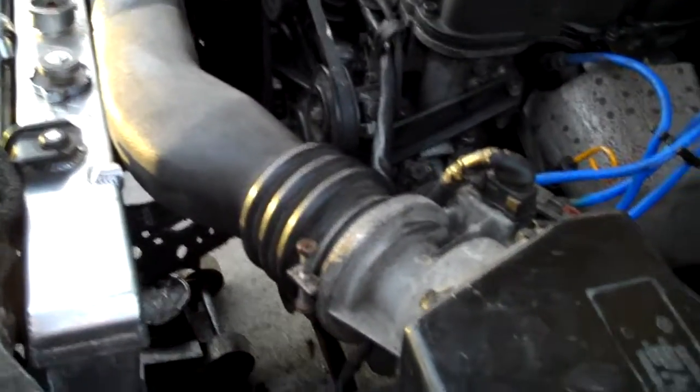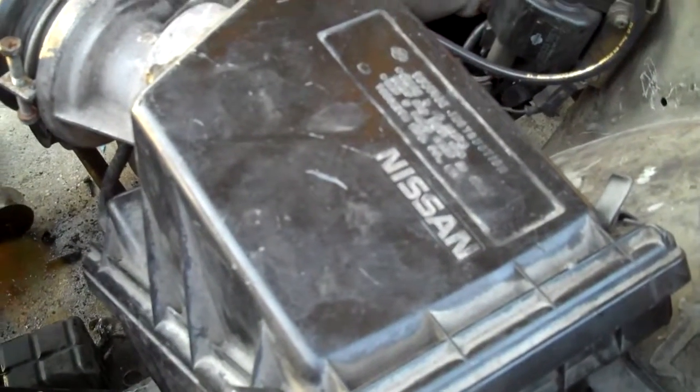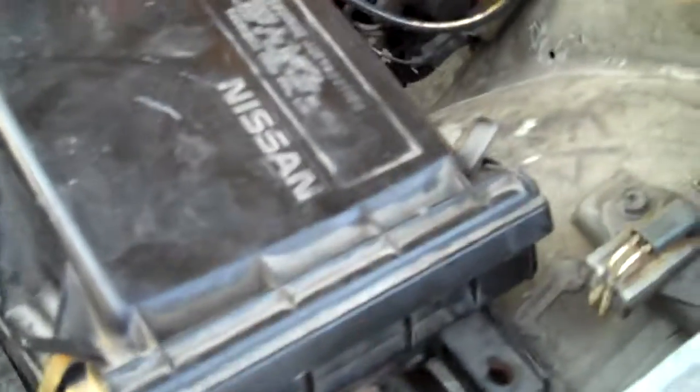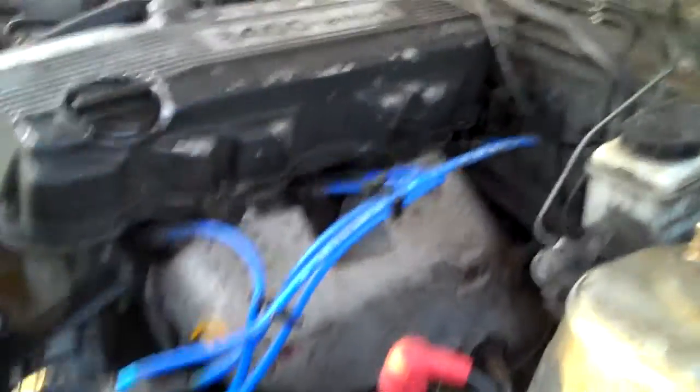I might get a new intake, because I have a stock intake box right now. This car seems like it's running pretty good now — idling way better. Hopefully I can get it driving again.